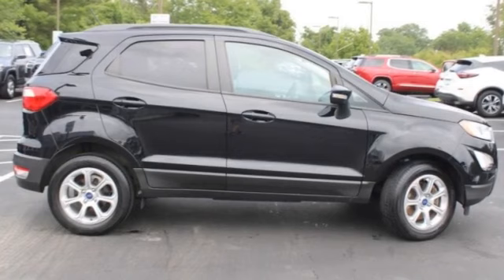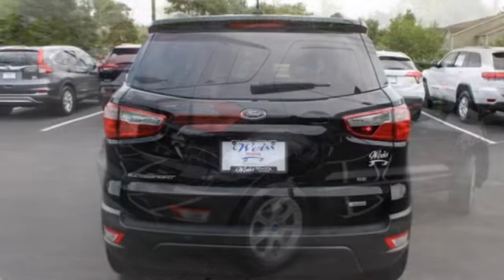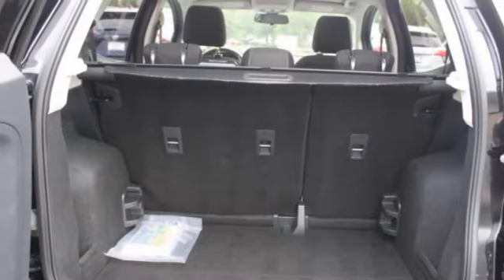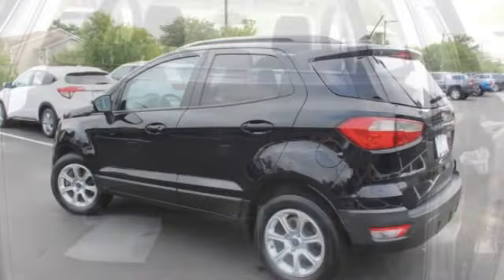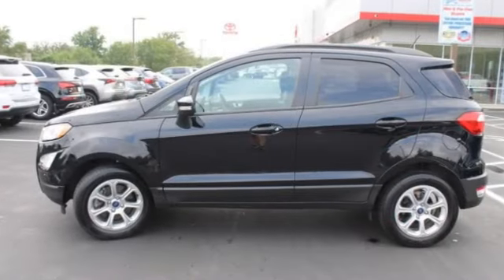Looking for the right vehicle? Check out the 2018 Eco-Sport. The Ford Eco-Sport has an upgraded interior that provides you all the features you could ever want. It also offers the functionality of an SUV, but in a size where you feel in control.